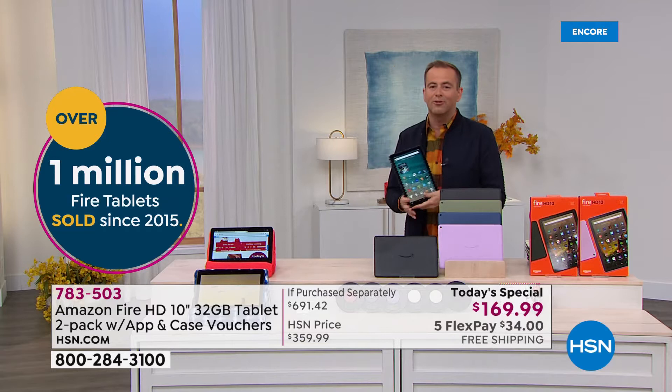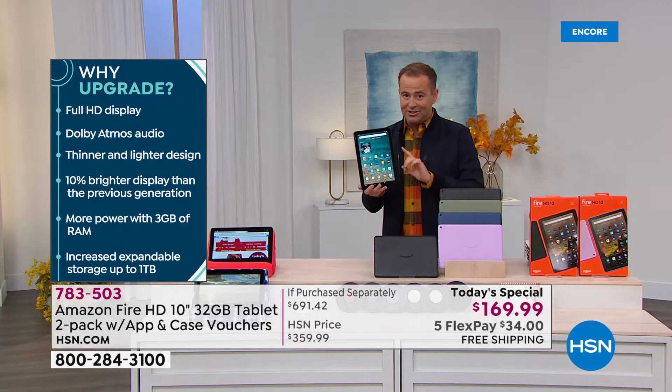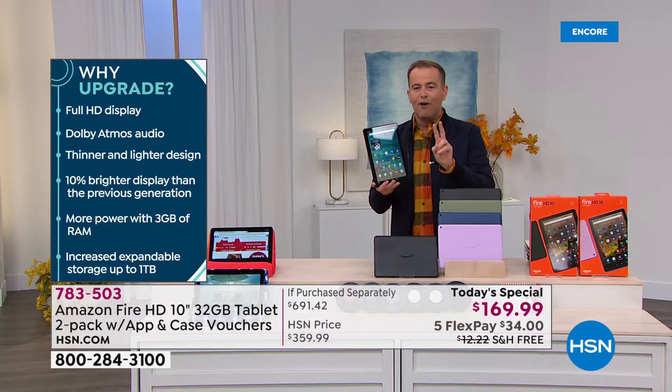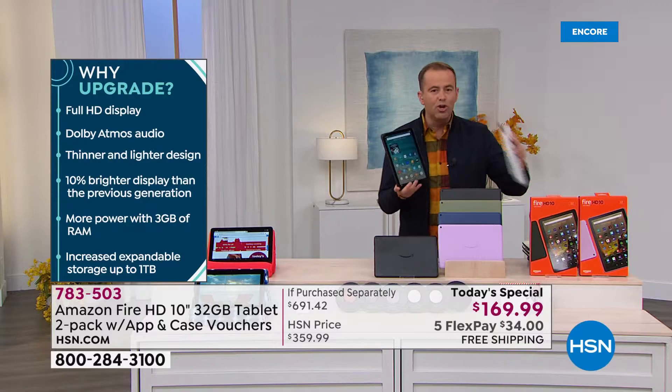One Fire tablet on Amazon — the new model just relaunched a couple months ago, the 10-inch screen, not the 7 or 8 inch — is $150. Tonight we are going to do two of them for $169.99. It's almost like a buy one, get one.